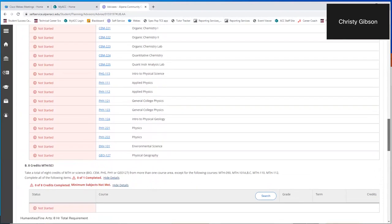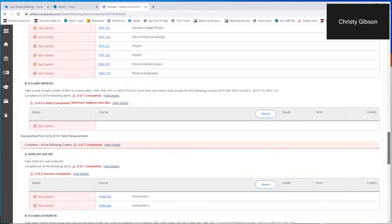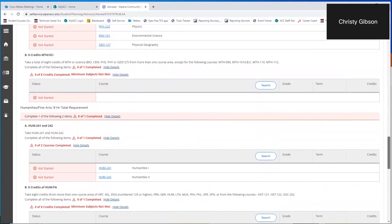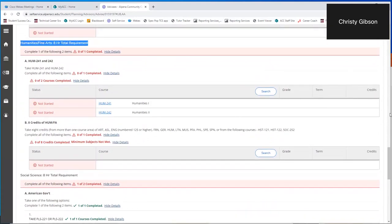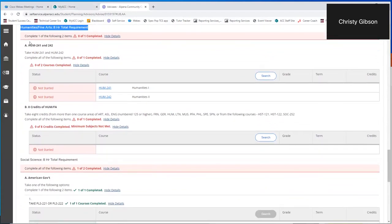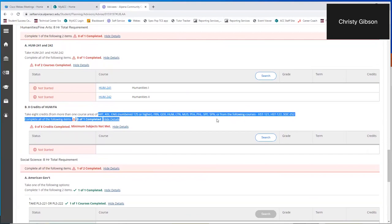After math/science, the next category for the liberal arts degree is humanities and fine arts — again, eight credits required. A student could take the two general survey humanities courses, Humanities 241 and 242, four credits each for eight total, completing that category. However, if a student is planning to transfer, you want to have more than one discipline. Below the humanities option are other areas where a student can select classes: art, a language class, philosophy, speech, history, Western Civ — lots of options.